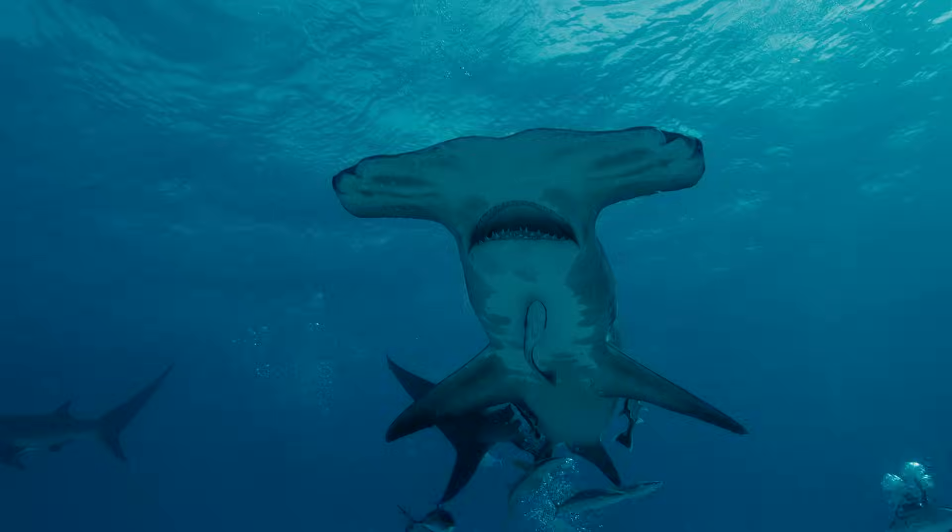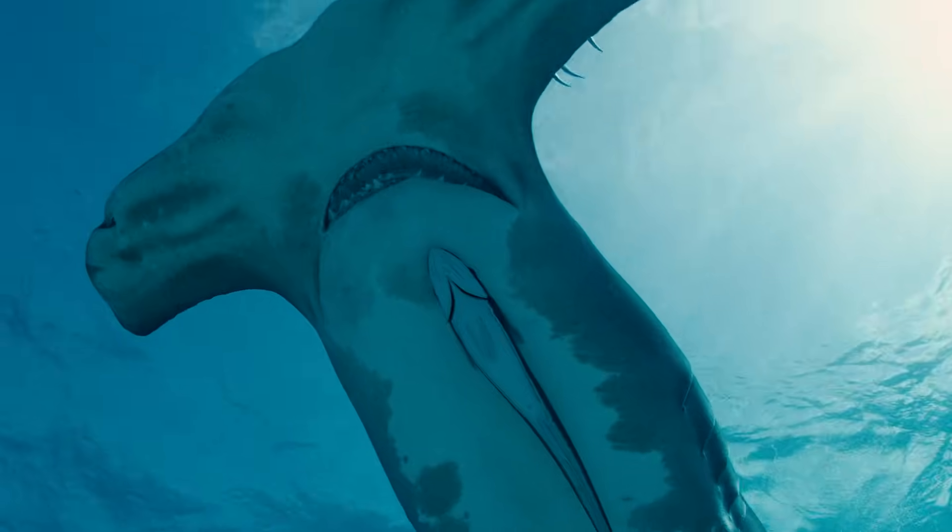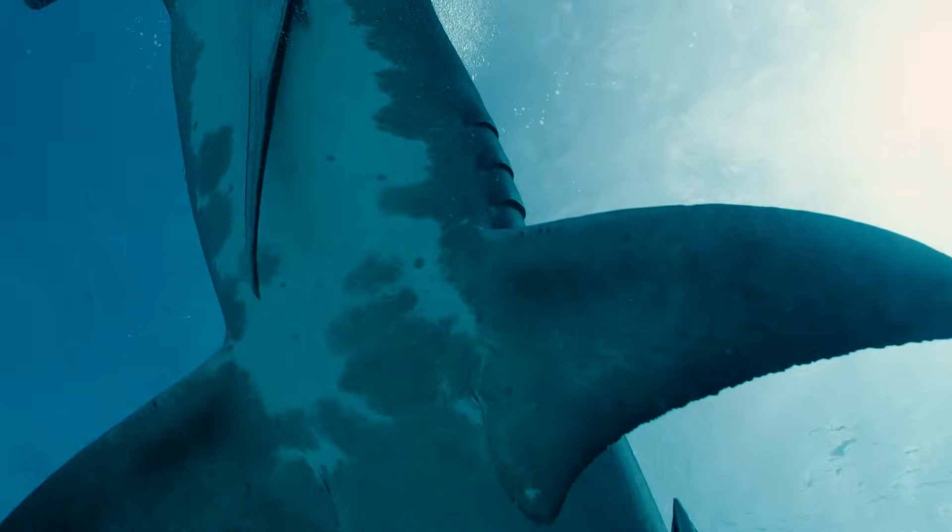These sharks can be found all over the world in warm tropical water, and are believed to have been swimming the Earth's oceans for over 20 million years!